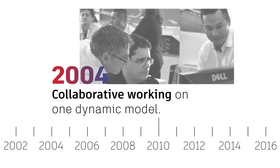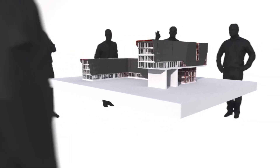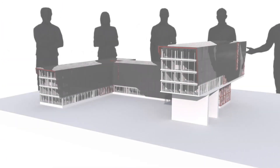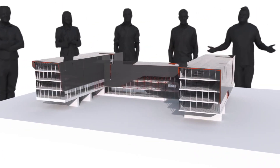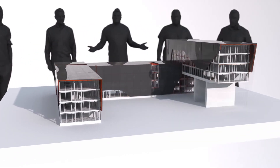2004 was a huge year for BIM. For the first time, designers, builders, engineers, and owners could all work collaboratively on one centralized, dynamically updated model. For example, if a designer made a change to the model, the project's construction shopping list automatically changed too, such as the number and size of windows.